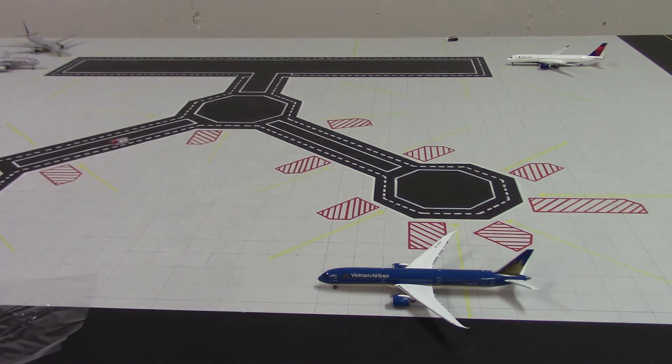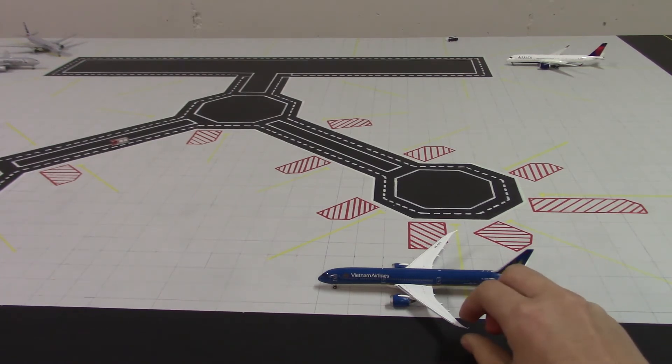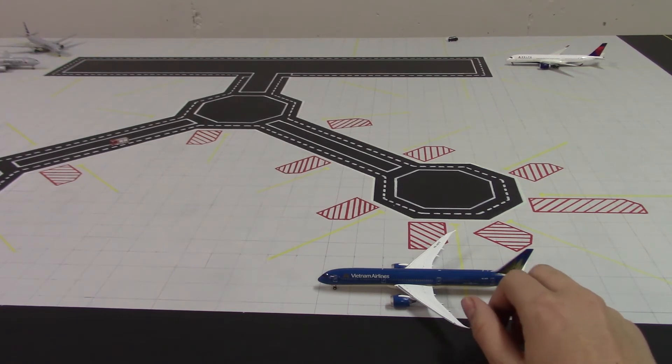This is my second model from Gemini Jets. My Air Canada 777-9 is from NG Models, so I'm hoping to get another 777 — the dash-9 variant — from Gemini Jets. Hopefully we'll be able to get that at some point. I have also ordered another 777 from Gemini Jets, but it is a 787-8.